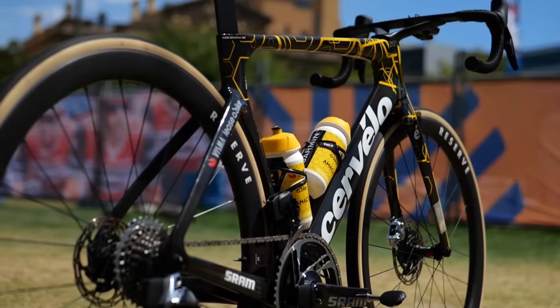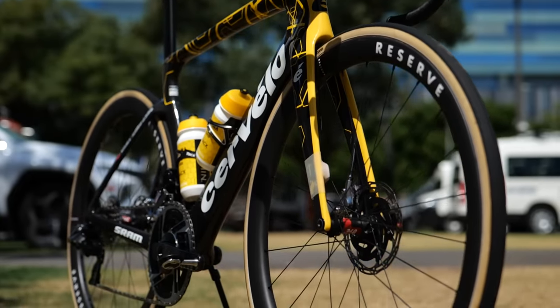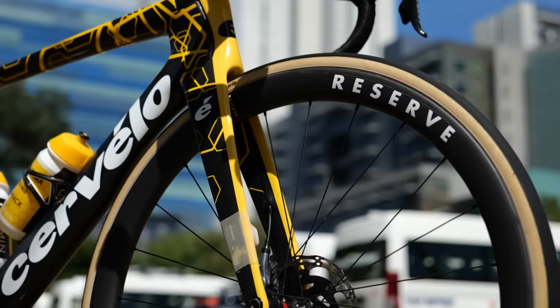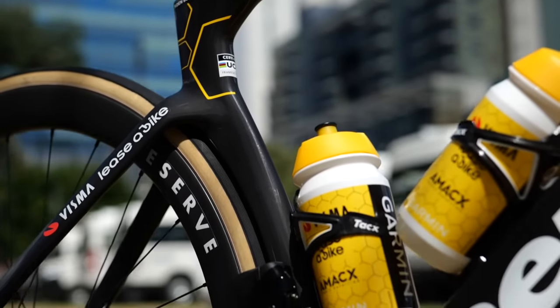Visma-Lease a Bike next, and again for 2024 they are going to be using Cervélo bikes — a mix of the R5 and S5 fitted with SRAM Red groupsets and Reserve wheels. The wheels are fitted with Vittoria Corsa Pro tires, and it's a setup which remains unchanged from the previous year. We just have a revised paint scheme.